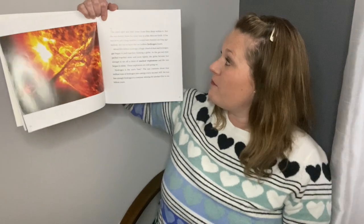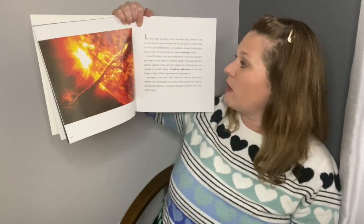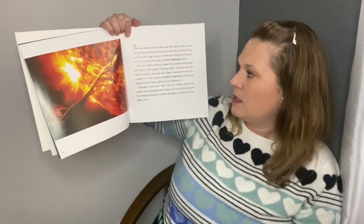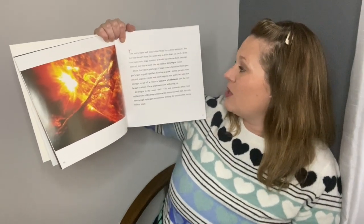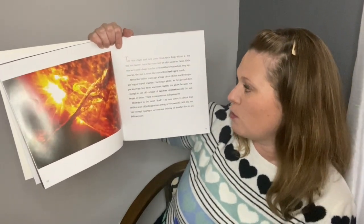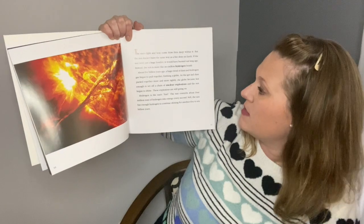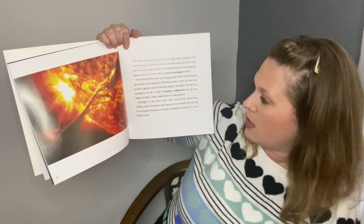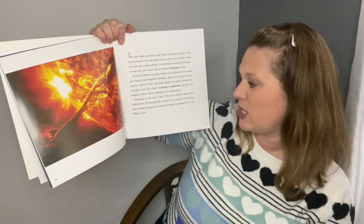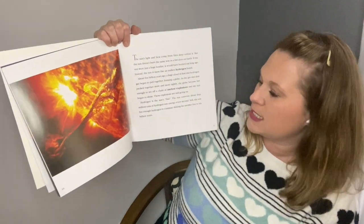The sun's light and heat come from fires deep within it, but the sun doesn't burn the same way as a fire does on Earth. If the sun were just a huge bonfire, it would have burned out long ago. Instead, the sun is more like an endless hydrogen bomb. About 5 billion years ago, a huge cloud of dust and hydrogen gas began to pull together, forming a globe. As the gas and dust packed together more and more tightly, the globe became hot enough to set off a chain of nuclear explosions, and the sun began to shine. These explosions are still going on. Hydrogen is the sun's fuel — the sun converts about 4 million tons of hydrogen into energy every second. Still, the sun has enough hydrogen to continue shining for another 5 to 6 billion years.